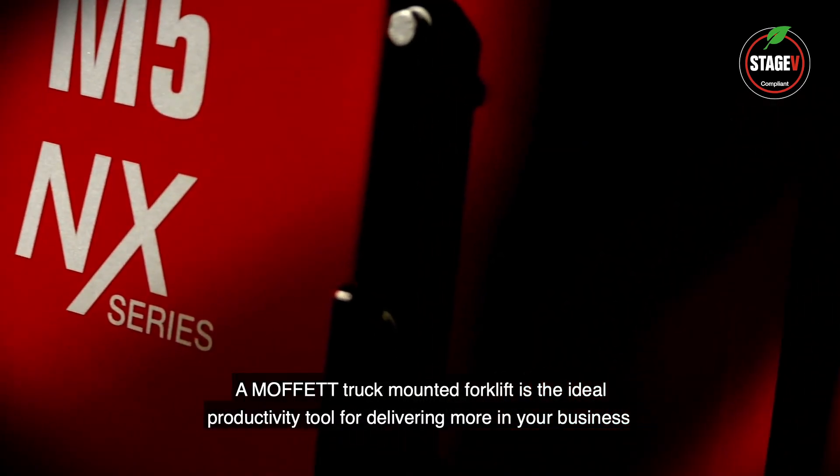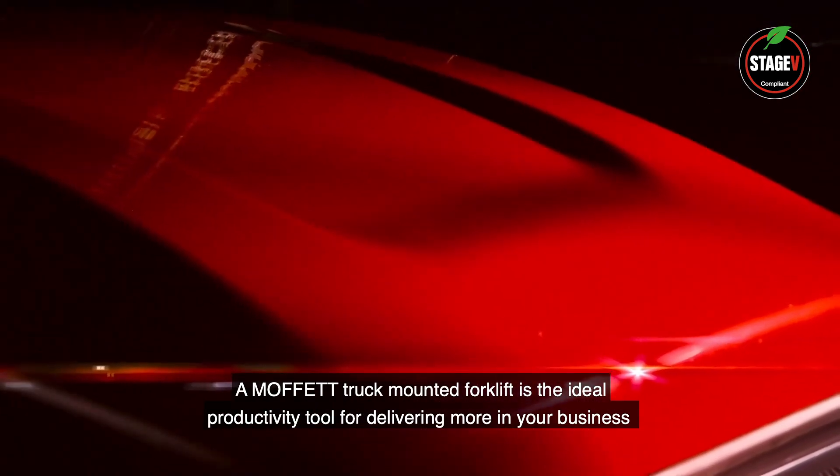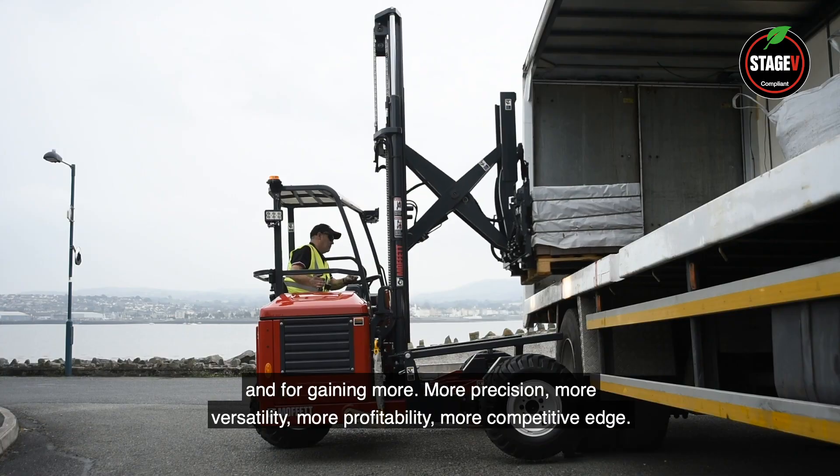A Moffitt truck-mounted forklift is the ideal productivity tool for delivering more in your business and for gaining more: more precision, more versatility, more profitability, more competitive edge.